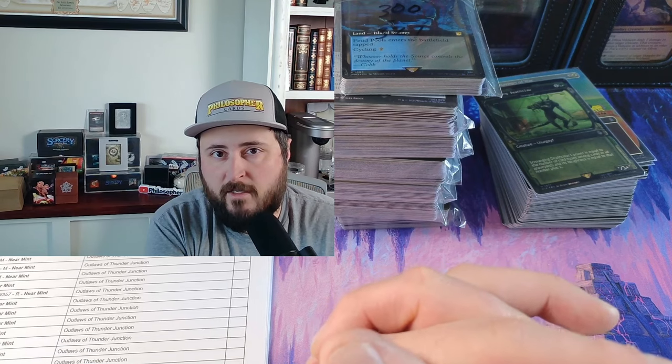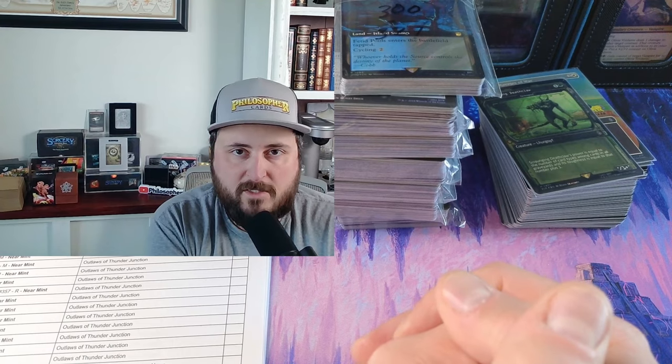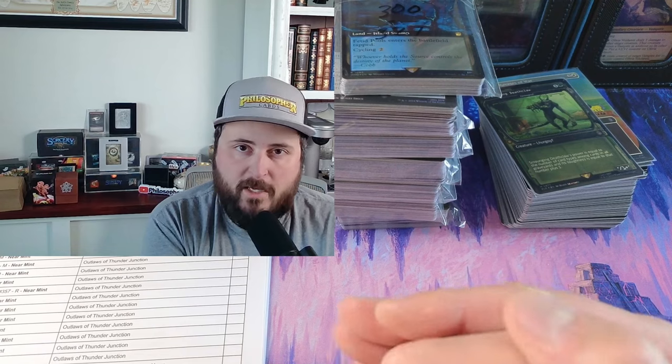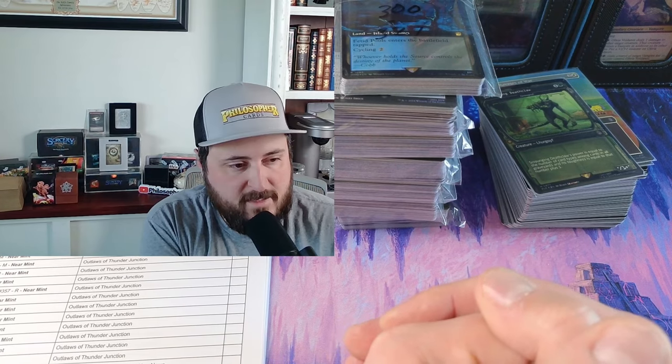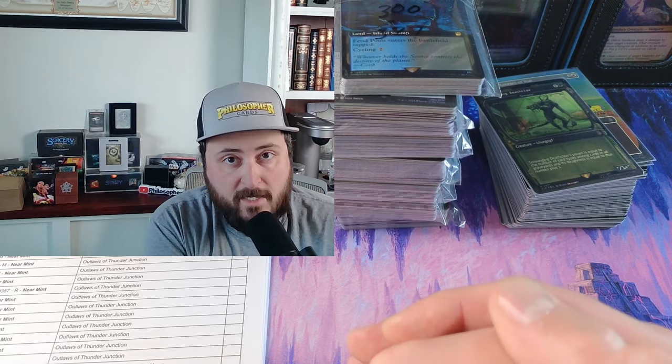Sometimes it doesn't make sense to list bulk and you have to determine when that's the case and when you should try to sell it at bulk rates. Selling cards is multi-faceted — you can't just list every single card on TCGplayer, it's not the most effective thing. Once you do have stuff listed, you have to think about the best process to get it out the door with the fewest touches and fastest turnaround.